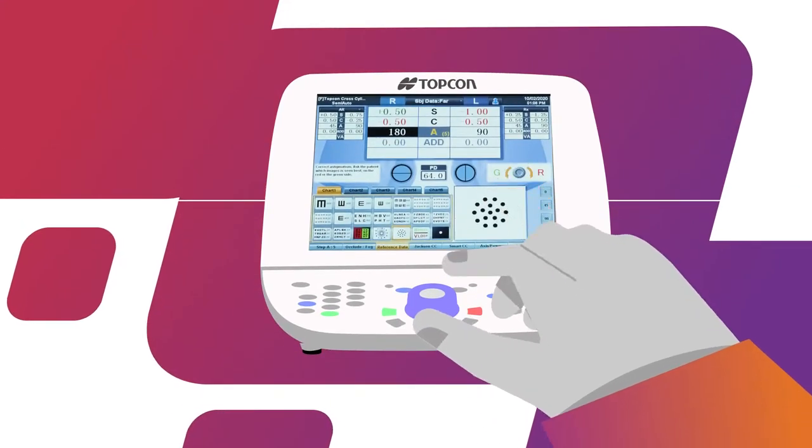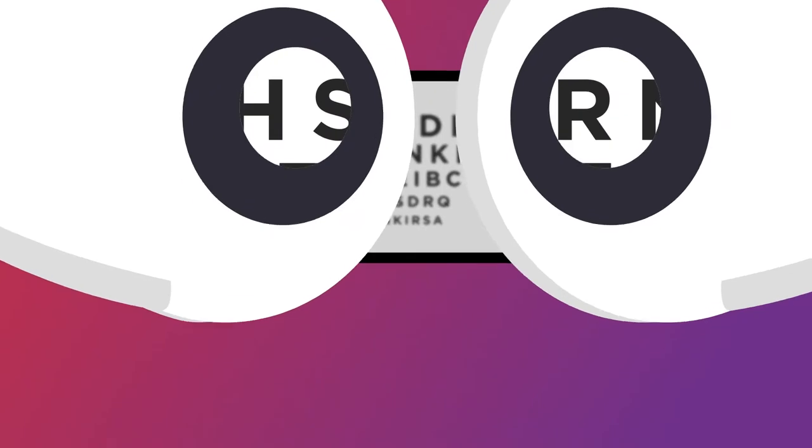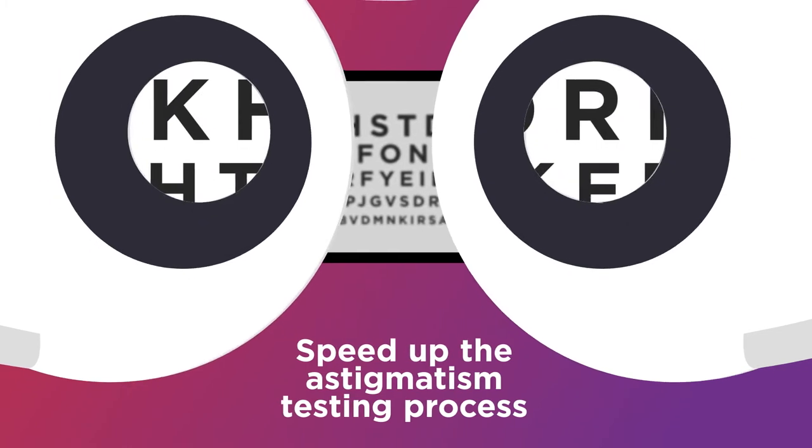You'll have full control from an intuitive touchscreen with a familiar dial, and the Topcon cross-cylinder's split prism allows for simultaneous display of both options 1 and 2, speeding up the astigmatism testing process.